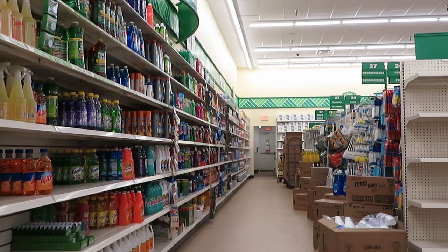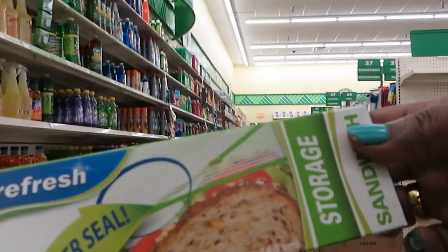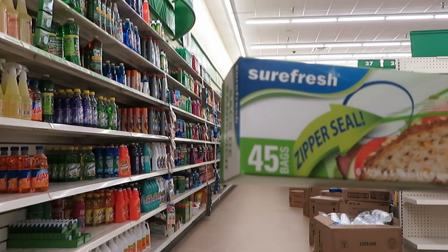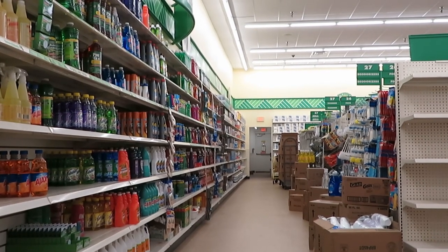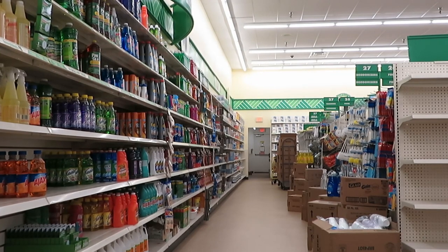And I'm going to get some sandwich storage bags — it's a count of 45. Once again, guys, we are at Dollar Tree. I got three packs of sandwich bags. Let's see what else I need to get.